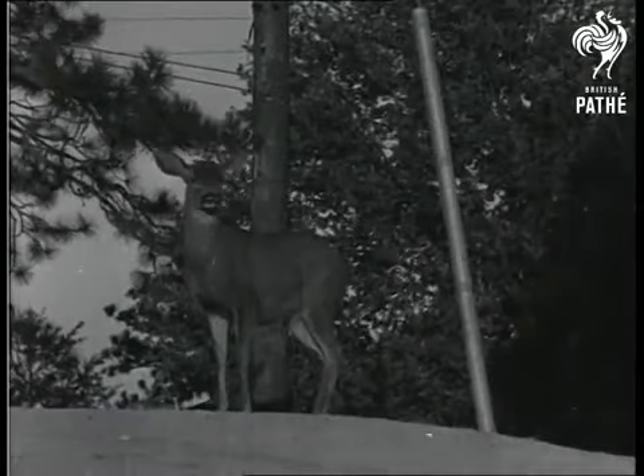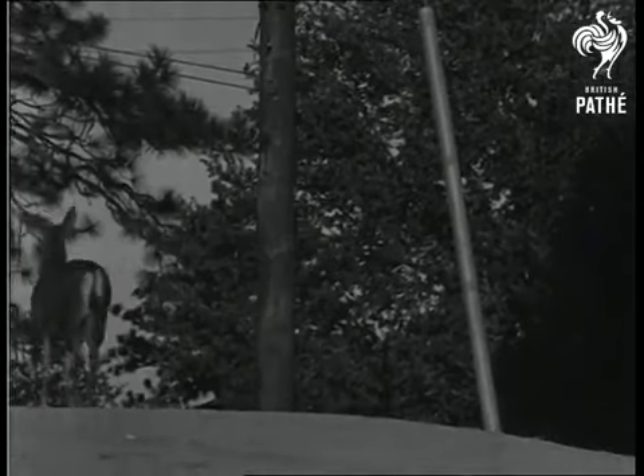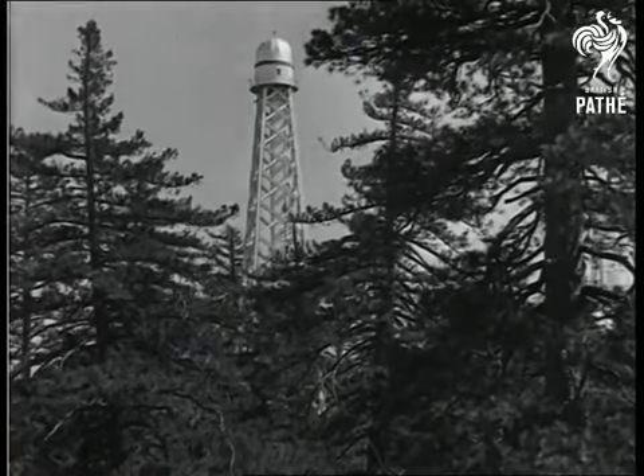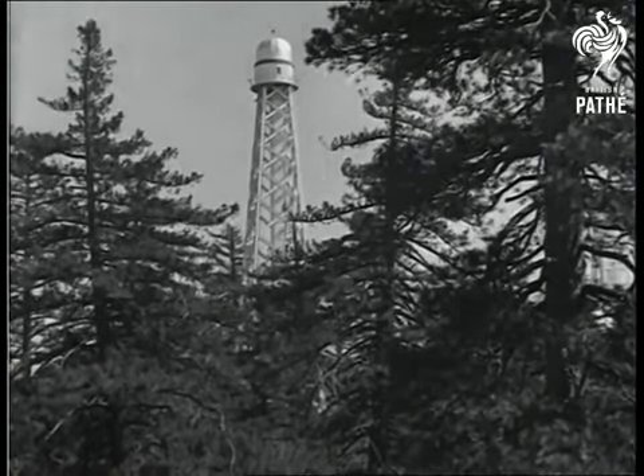An isolated mountaintop, remote from the petty affairs of this earth, where men spend their lives studying the mysteries of stellar space. The solar observatory with its 150-foot tower telescope is used exclusively for photographing the sun, and important solar research has been carried on here.